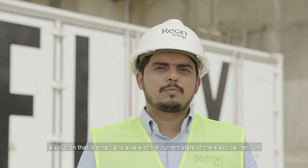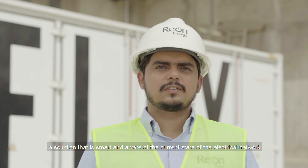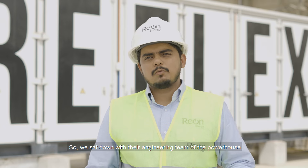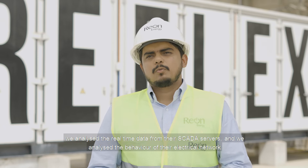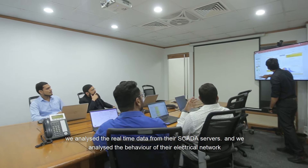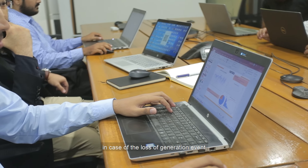A solution that is smart and aware of the current state of the electrical network so that it can react accordingly without cutting the demand. So we sat down with the engineering team of the powerhouse. We analyzed the real-time data from their SCADA servers and analyzed the behavior of the electrical network in case of the loss of generation event.